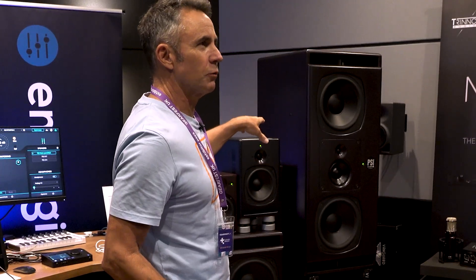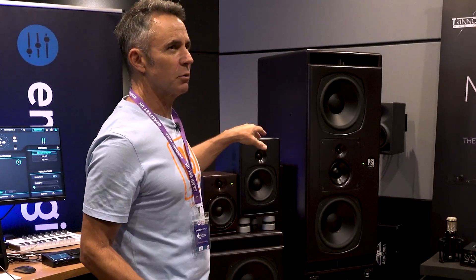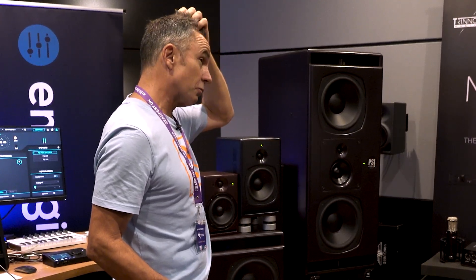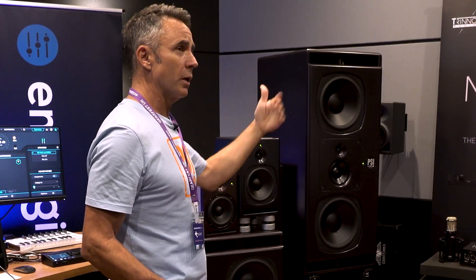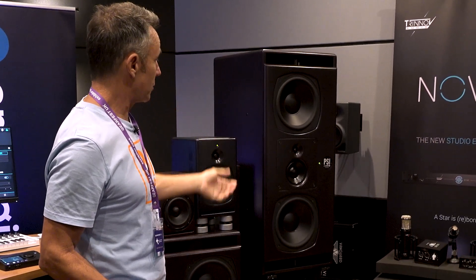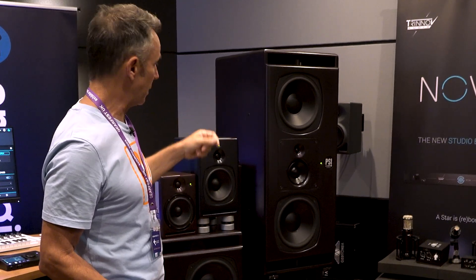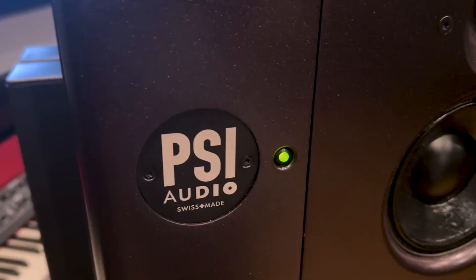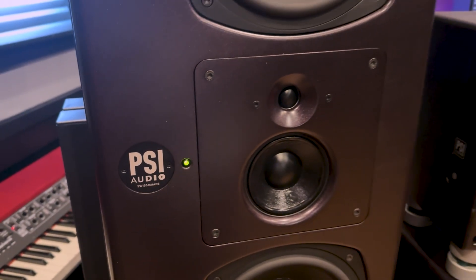We're PSI Audio from Switzerland and we've been making speakers for almost 50 years. We started making active speakers for Studer — the A1, A3, A5 monitors that have been sold all over the world were developed by us. We made them as an OEM manufacturer until Studer was acquired by the Harman Group, who have JBL and other speakers, and then they stopped buying speakers. But all the technology was our own, so we developed our own brand and launched it about 30 years ago.